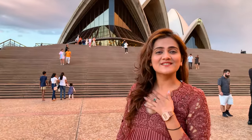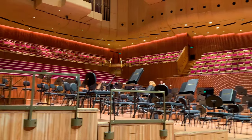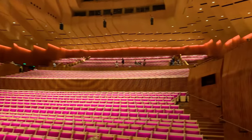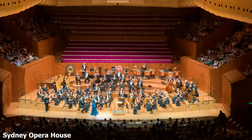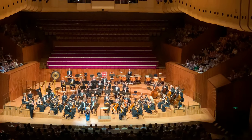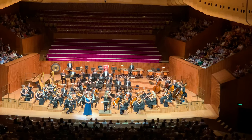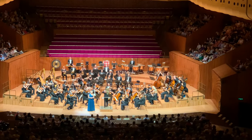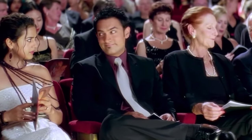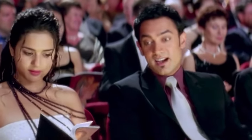I'm going to attend my first symphony orchestra show at the Sydney Opera House — my first time. I'm very excited.